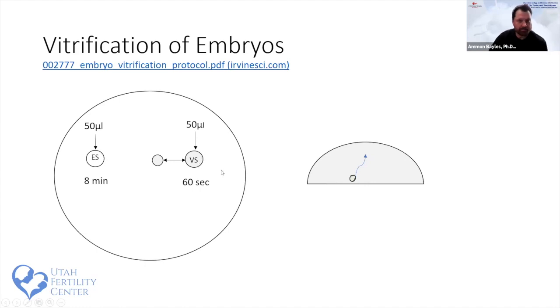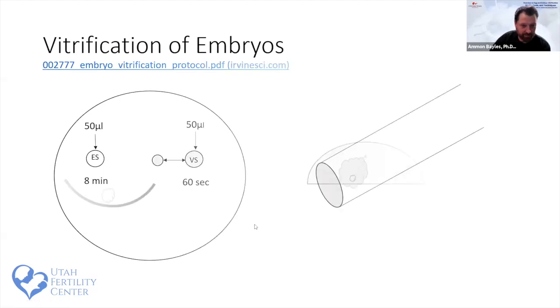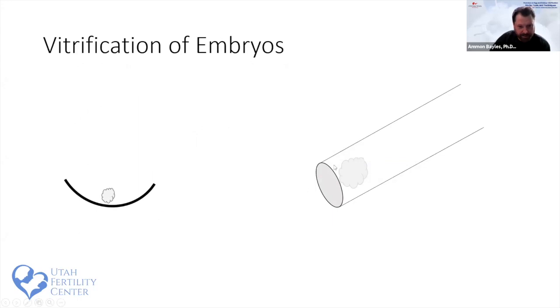The Irvine Scientific protocol recommends embryos remain in VS for a minimum of 30 seconds but no more than 110 seconds. Our target is to plunge at 60 seconds; around 50 seconds we begin removing the embryo from the vitrification solution to place it on the cryo device. We try to be consistent about how far the embryo is aspirated into the pipette, minimizing media carryover. The concave VitriGuard device protects the embryo sitting at the bottom.